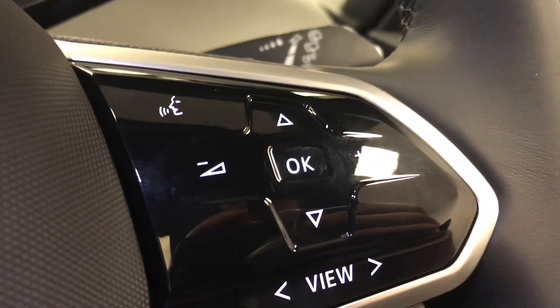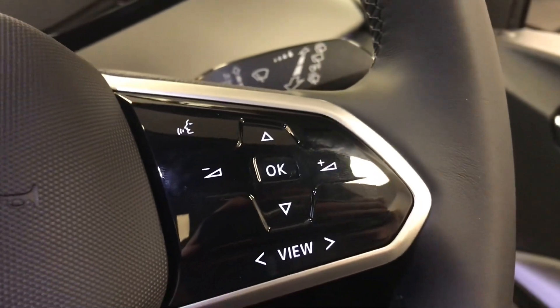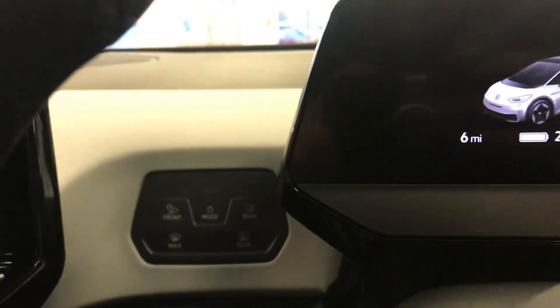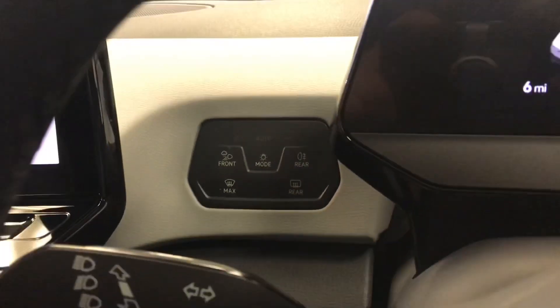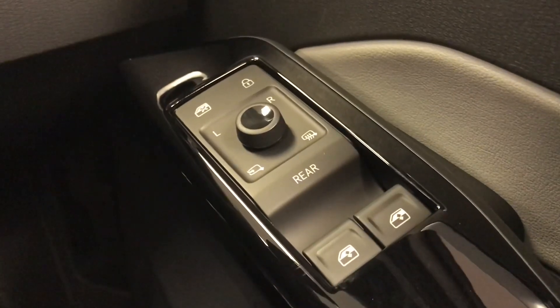Coming into the front of the car you'll see we have the beautiful multifunction steering wheel that lights go off when the car is fully powered off. To the left we have the controls for the automatic matrix LED headlights, and then on the driver's door we also have the controls for the wing mirrors and the windows as well.